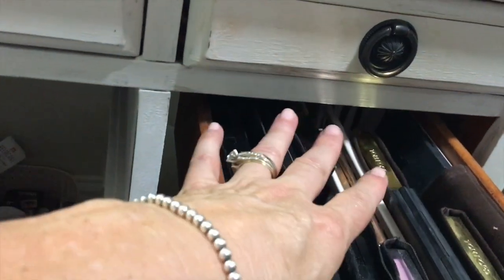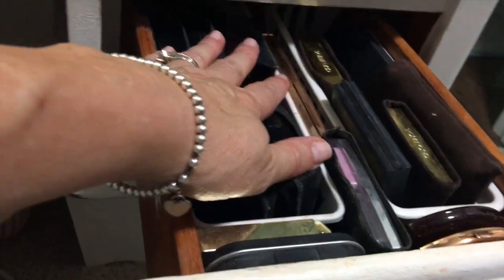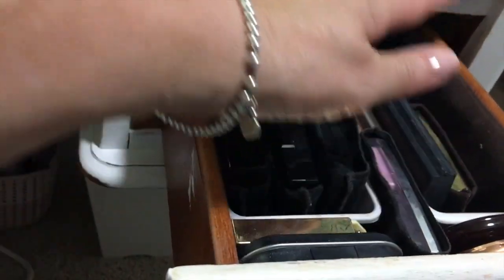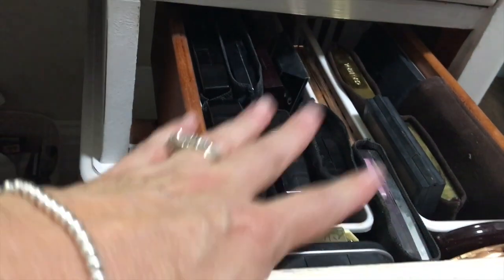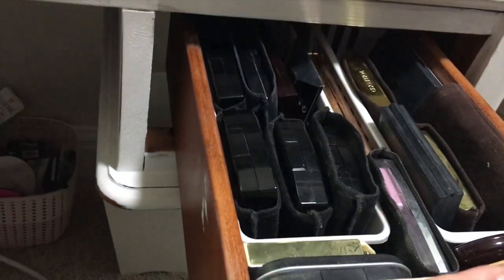This drawer is pretty much packed — I call it my cream of the crop makeup. It's my Chanel and my Tom Fords, and some of my Charlotte Tilbury. It's mostly stuff I use on a very routine basis: blushes, highlighters, eyeshadows — I keep it all in one place.